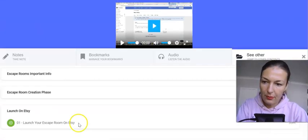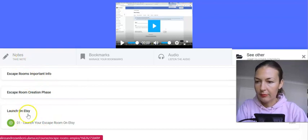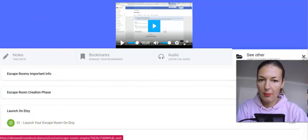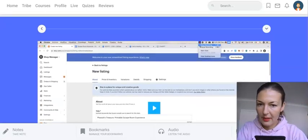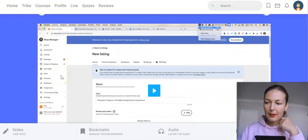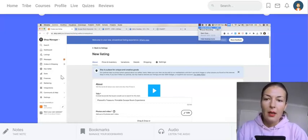From here you can navigate to other modules — jump to other sections and go back or forth to the other tutorials. He goes through Etsy and all of the features — what you need to customize, how you need to optimize it for best ranking, so you do well.